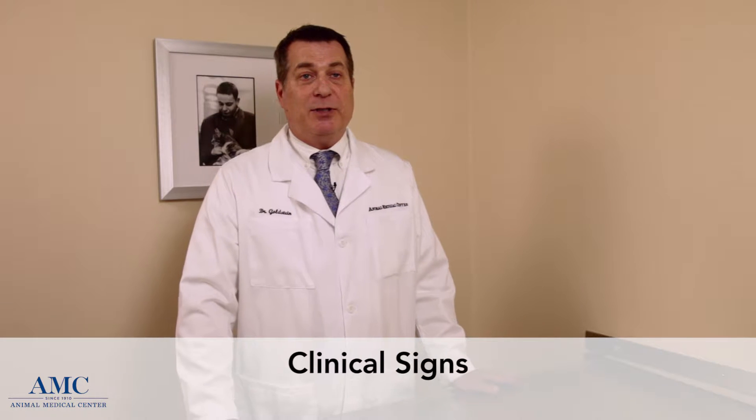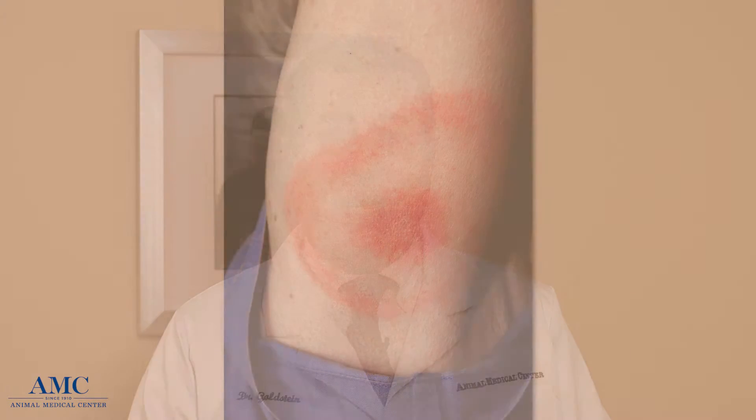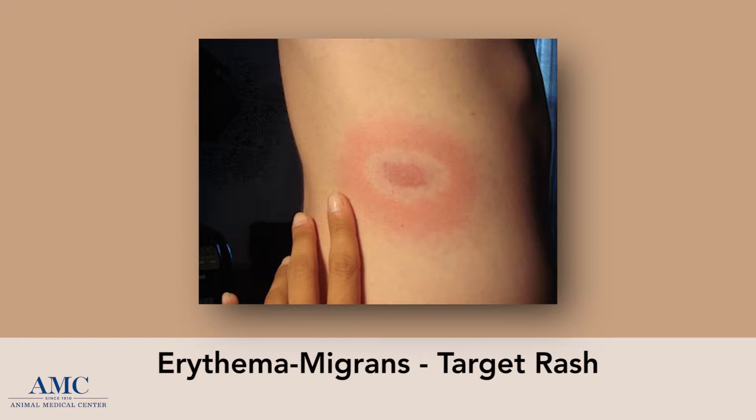Clinical signs of Lyme disease are different in people and in our pets. People tend to get a rash called erythema migrans, or a target lesion rash, that occurs at the time of the tick bite or within a few days after. It's a red circle that can get bigger over time and lasts for up to 30 days. The rash is not pruritic — it doesn't itch — so sometimes people miss it. If you recognize a rash and you've been in a tick-endemic area, go to a doctor and they will prescribe an antibiotic for presumptive Lyme disease.